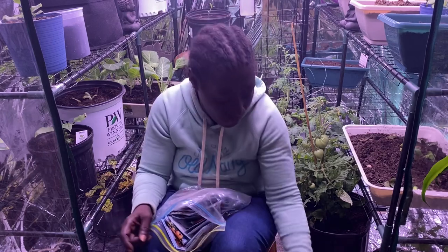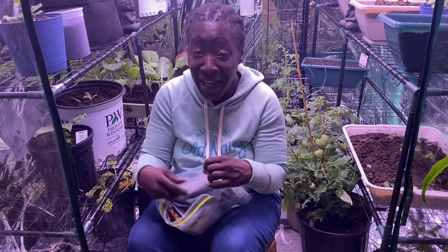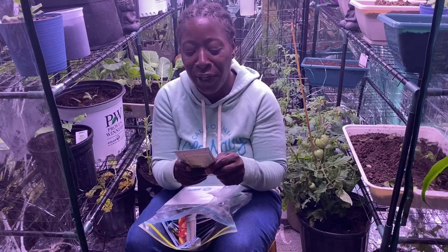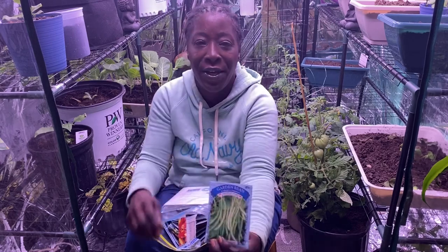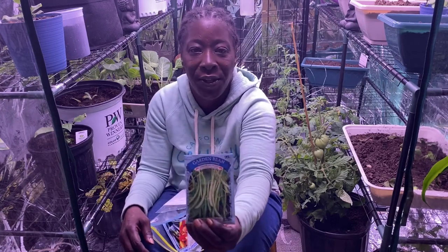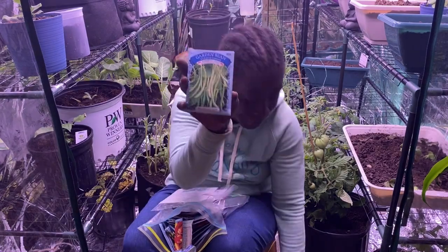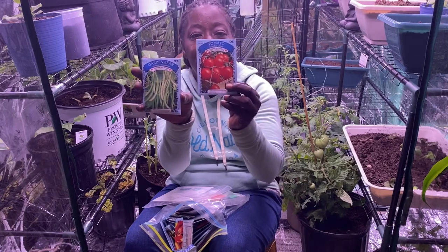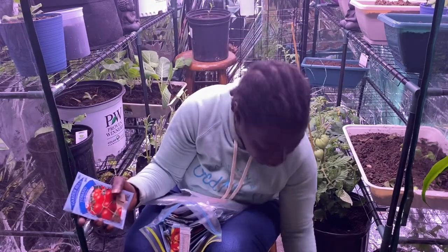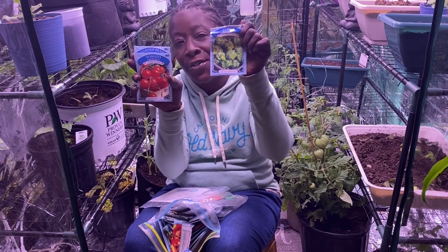I love tomatoes, so I have a lot of them — you can see my tomato alley right here. And then these are the green beans — this is the Tender Green Improved, and that's what they look like. Let me hold these up so you can see: the green beans, the large cherry tomatoes, and the green bell peppers.